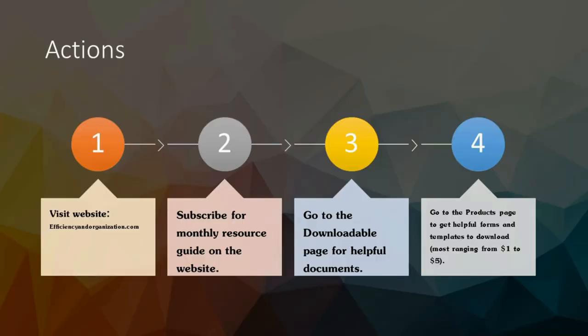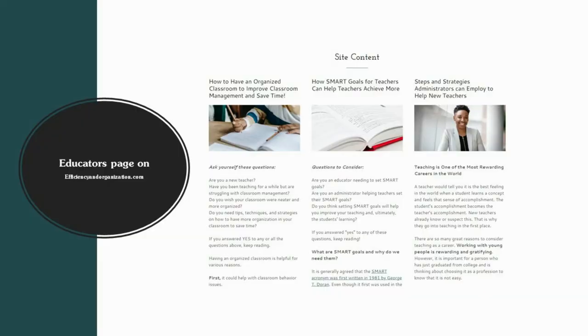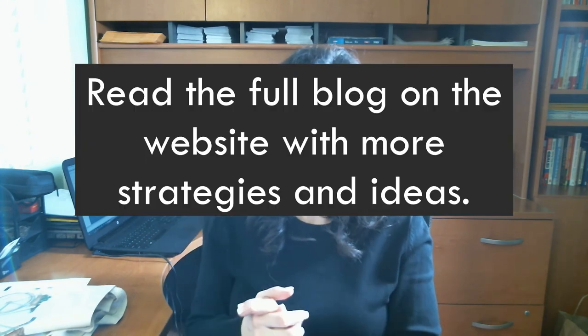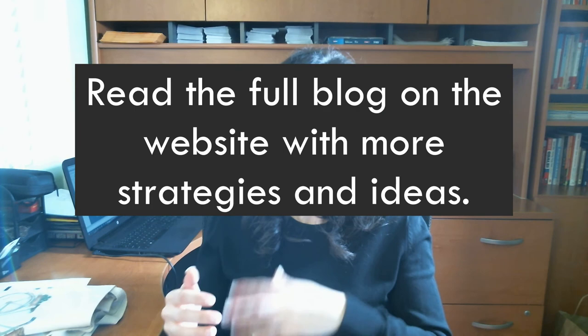I would strongly encourage you to visit the site — I have the link down below. Once a month I send out an informational guide, kind of like a newsletter, so you can see what information I share there. Also, on the website under the educators section, you'll find the blog for what I'm talking about in this video, and there I have more hacks than what I was able to mention here.